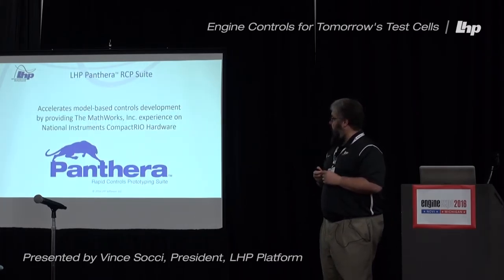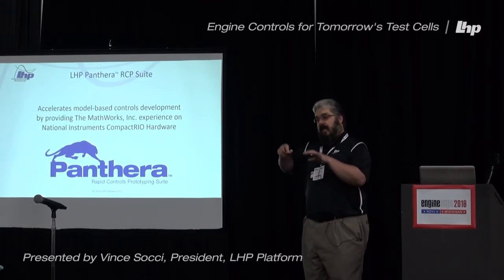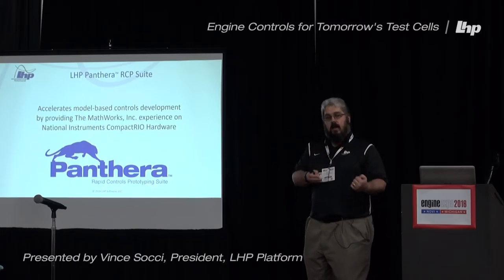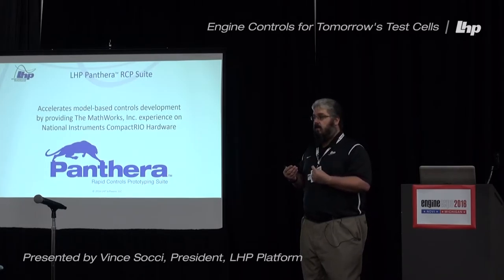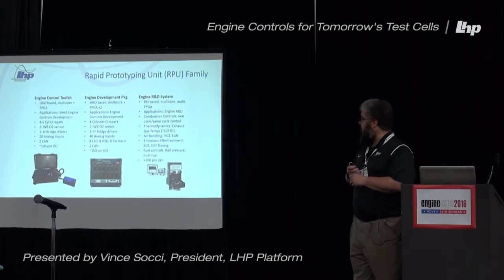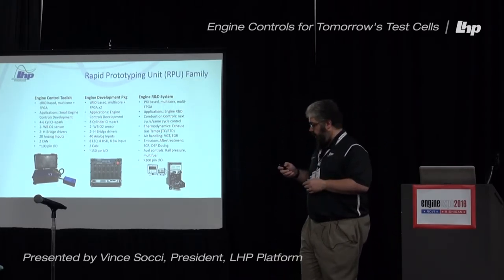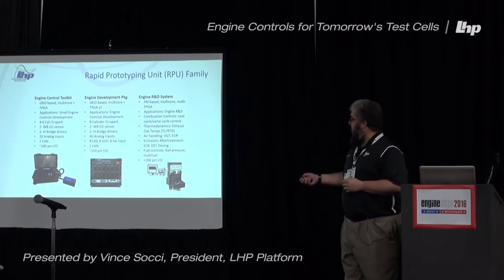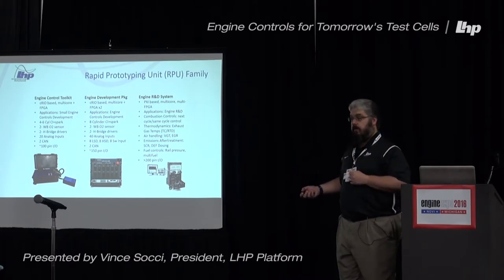Panthera is our flagship product. It is designed to accelerate your model controls development by bringing that Simulink experience on real-time hardware — specifically National Instruments hardware. That has become a very important tool for model-based development, especially in test cells. Any time you have a software package that runs Simulink models on real-time hardware, you're going to need some real-time hardware to run on. We have a couple of these here today on the show floor. This is a rapid prototype unit that does an engine control — you can see it operating right here at booth 8050.